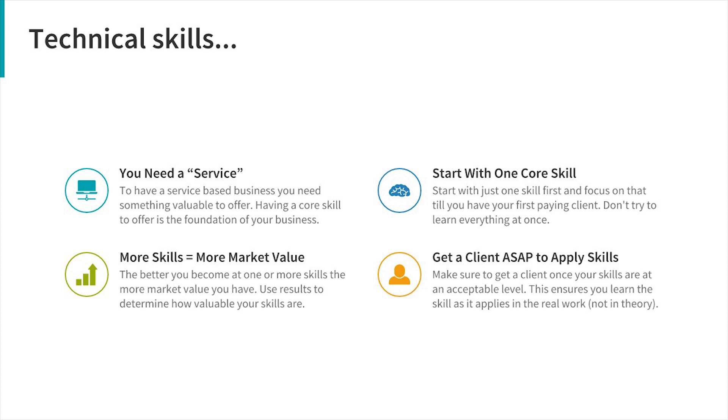The more skills you get, the more market value you're going to have. The better you get at one particular skill or several skills, the more value you'll have and the more money you can make. These core foundational skills are what your whole business is built upon. My advice: start with one core skill first.